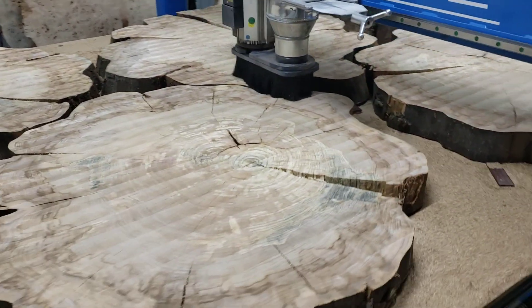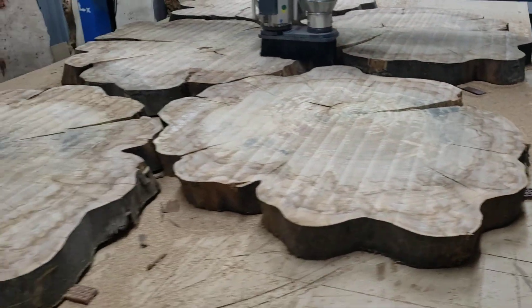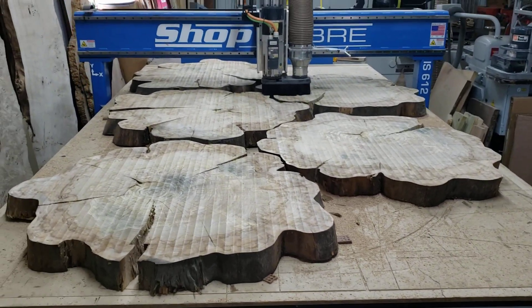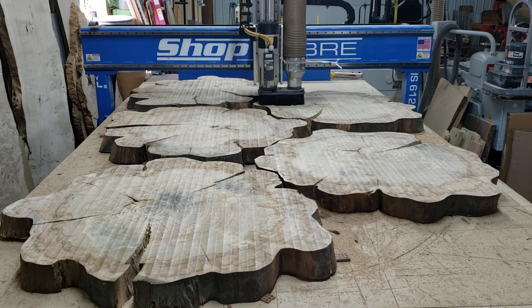I got one on the website yesterday under the cookie category, ovals and cookies. But each one of these is about four foot diameter. I've got about ten more to do.